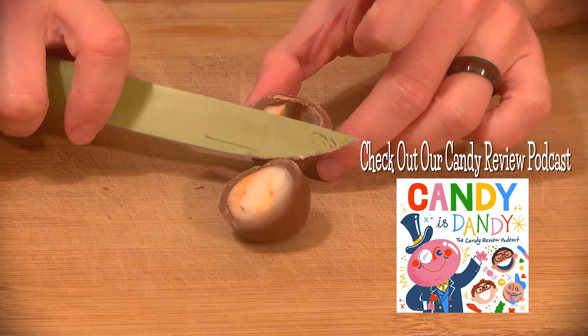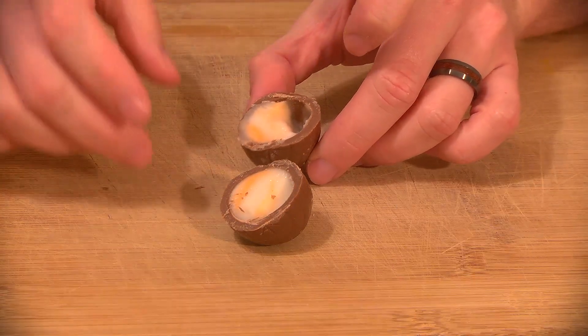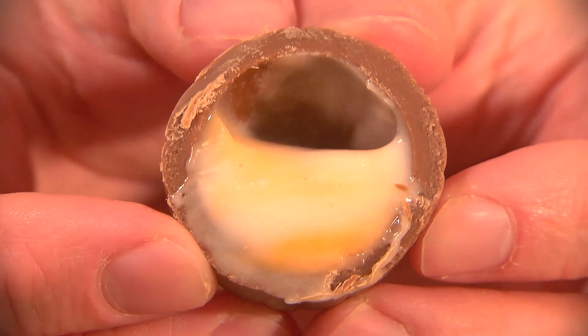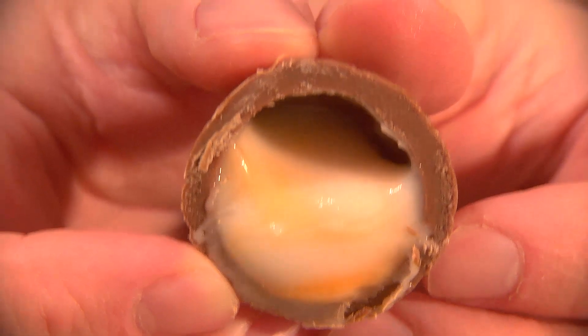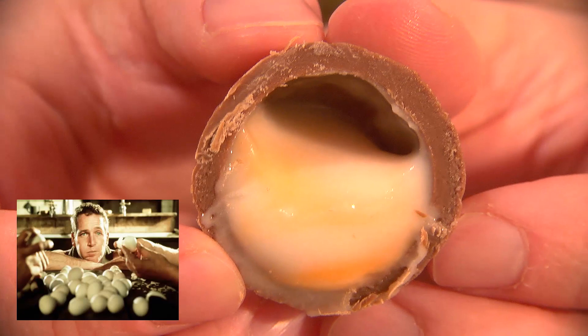Despite being sold only between December 1st and Easter Sunday in order to keep them special McRib style, there are still 500 million sold every year. Two-thirds of those are in the UK, which would mean each person eats three and a half of them a year, Cool Hand Luke style.